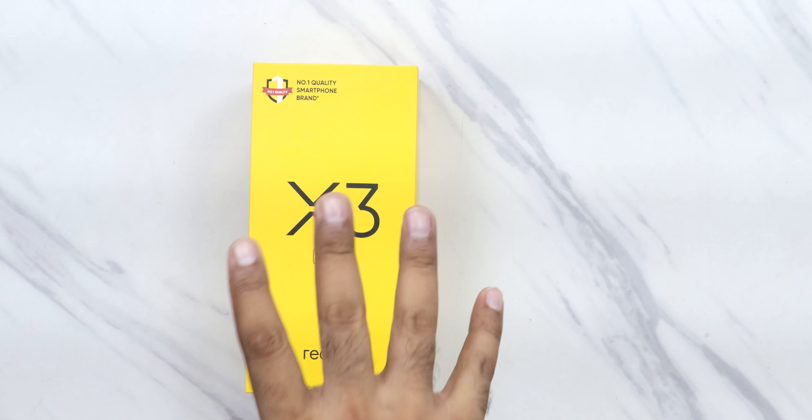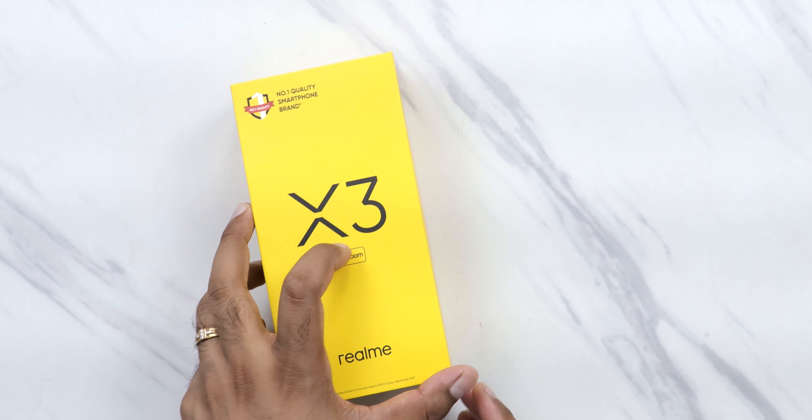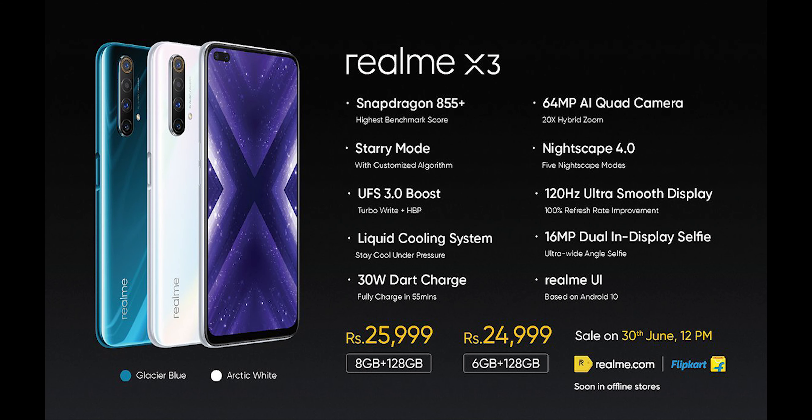Now Realme is following a similar footprint. They launched the Realme X3 series, trying to offer the best possible processor while keeping the price in mind — they can't go beyond 30k for the base variant or it won't really be a flagship killer. The Realme X3 base variant is launched at 24,999 rupees.